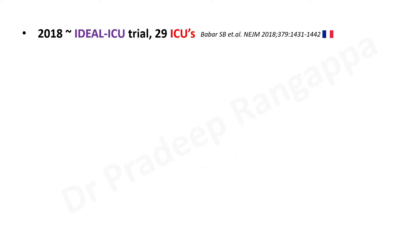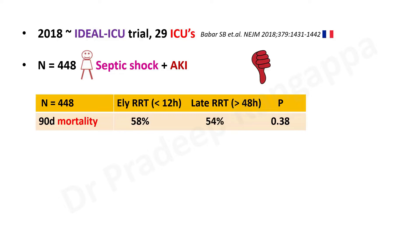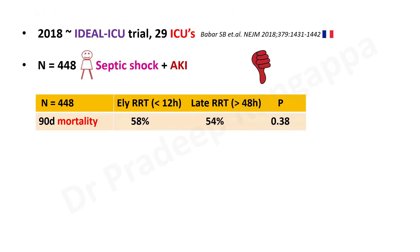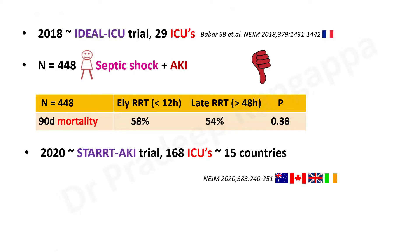In 2018, the French group came with another study called the IDEAL-ICU trial — again a large study with 29 ICUs and 448 patients. Similar to AKIKI, they took typical ICU patients: those with septic shock and acute kidney injury. Here, early RRT was defined as less than 12 hours and late RRT as more than 48 hours. The 90-day mortality showed no difference in this study either. So IDEAL-ICU again confirmed that starting early or late did not significantly impact outcome.